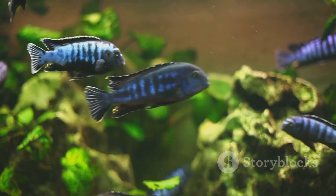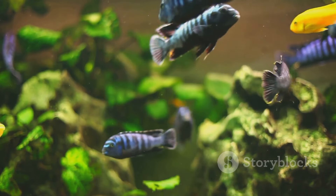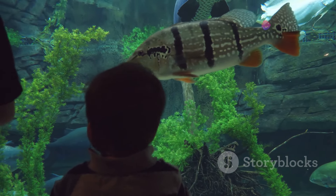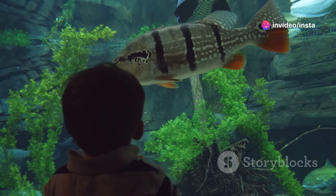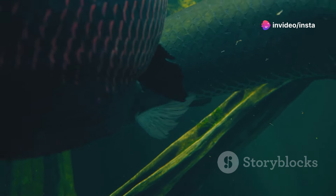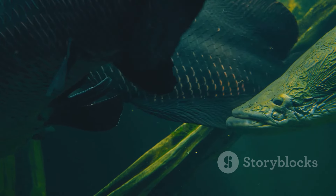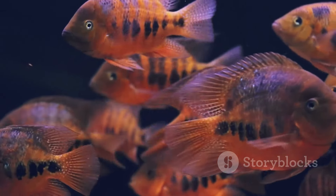The tiger Oscar is a popular choice for aquariums thanks to its bold appearance and engaging personality. They are known for their intelligence and can even recognise their owners. They're also quite curious and playful, often rearranging decorations in their tanks to their liking — don't be surprised to find them rearranging their tanks. They like things just so.